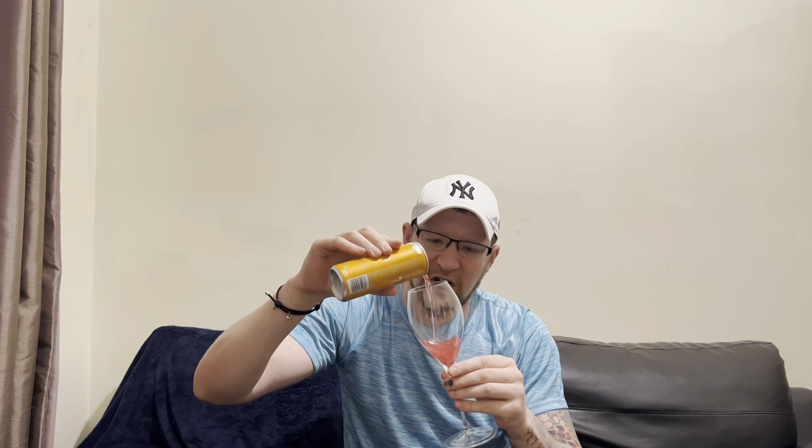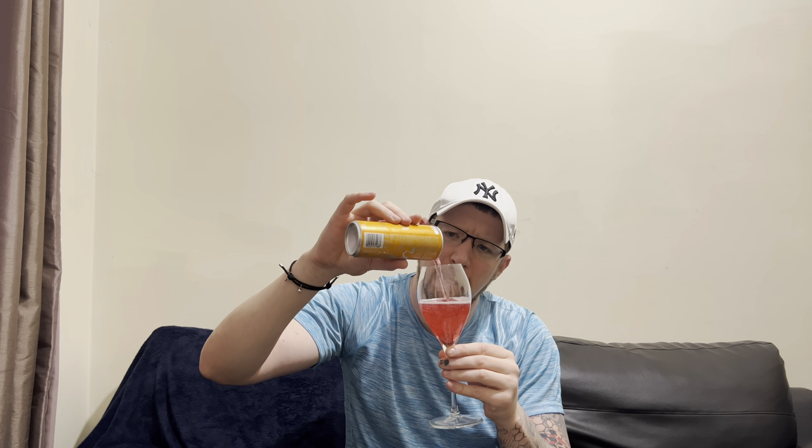What color are we saying it's going to be? It's in an orange can — is it going to be an orange color, orangey red? Let's have a look. Oh, it's like a red color, look at that. It does smell so good, it just smells like strawberry laces.